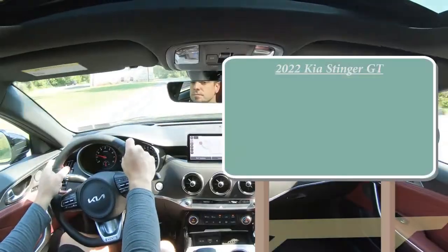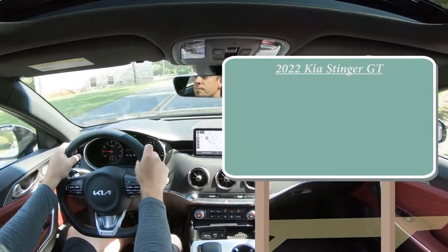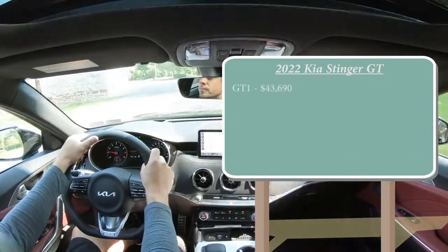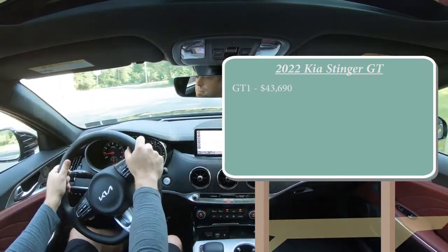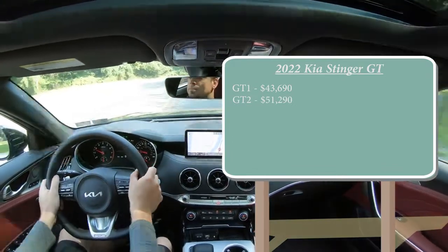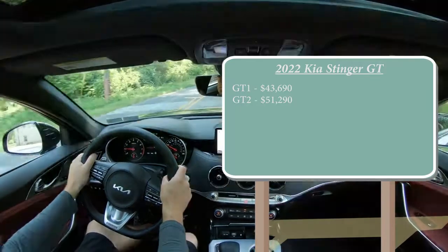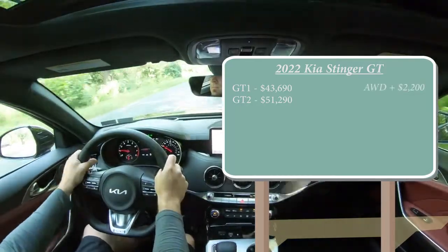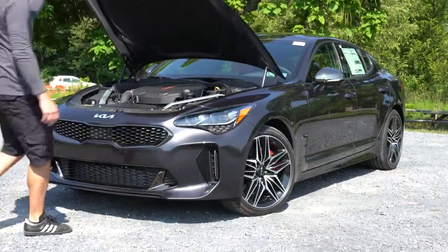There will be two configurations for the 2022 Stinger GT. The GT1 starts at $43,690, and the GT2 — the one we have today — starts at $51,290. Both of those are for the rear-wheel-drive configuration. If you want to add all-wheel drive to either, simply add $2,200.